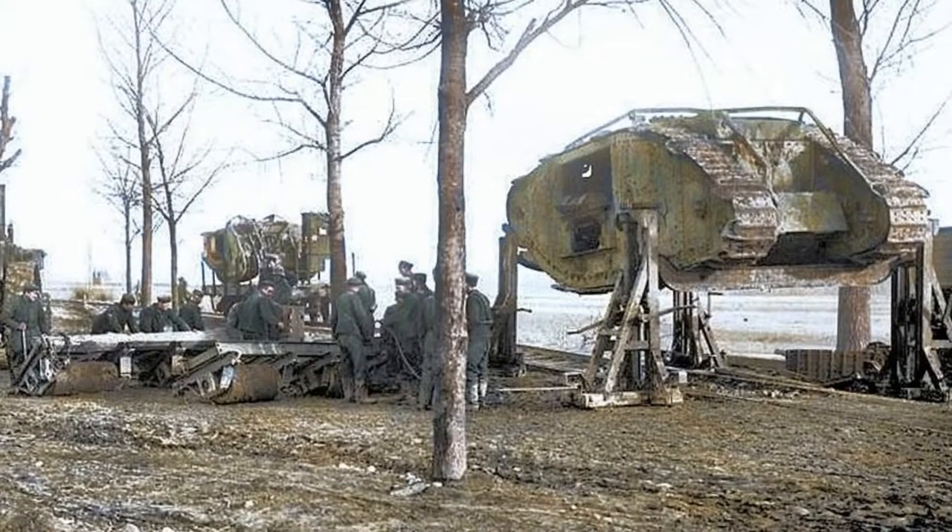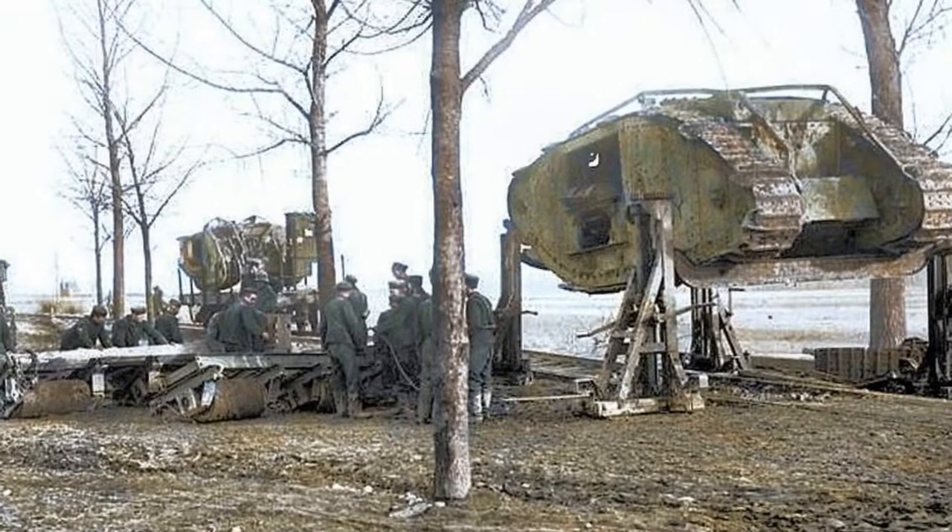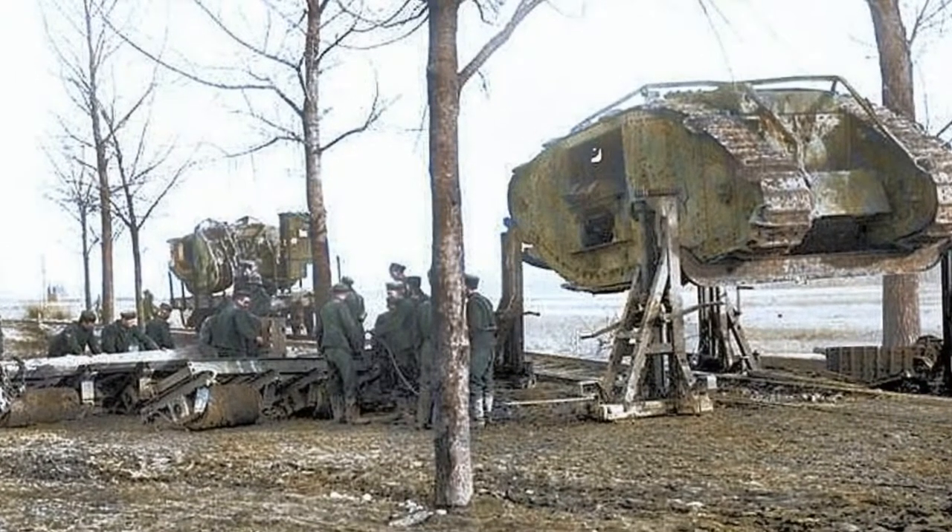Their introduction signaled a new, deadly era in modern warfare that would swing the pendulum in the Allied forces' favour in the harsh, deadlocked trenches of northern France.